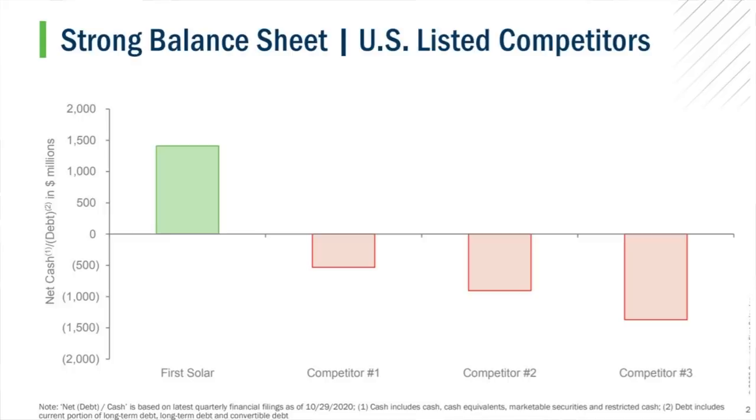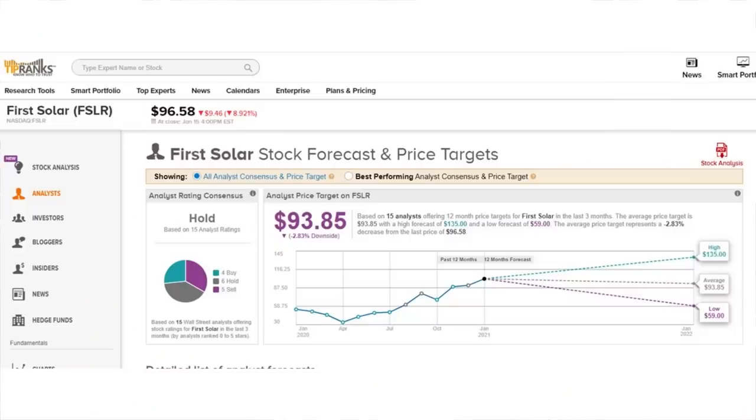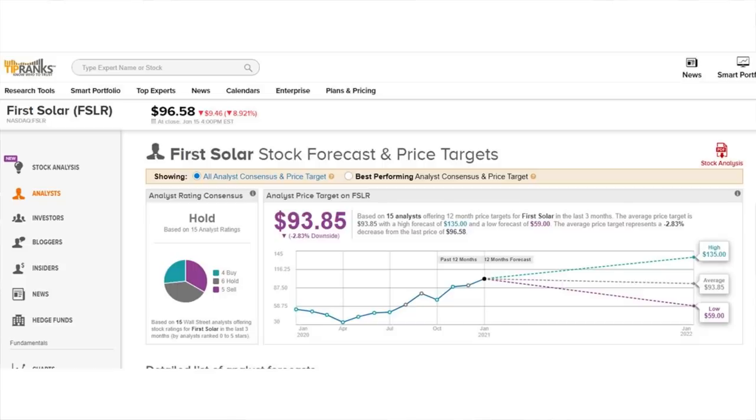These factors put First Solar in an excellent position to thrive as the solar industry continues expanding. With that being said, First Solar is another one that analysts seem to have differing opinions on. The stock comes in as a hold, with 4 buy ratings, 6 holds, and 5 sells. The average price target is just shy of $94, which would be just about a 3% potential downside. Looking at our detailed list of analyst forecasts from TipRanks Premium, our most recent ratings are holds — one has almost a 10% potential upside and the other a negative of a couple percent. We do have a sell rating from Goldman Sachs with a price target of $81, but we also have a buy rating from J&P Securities five-star analyst Joseph Asha with a price target of $135, which would be nearly a 40% potential upside over the next year.